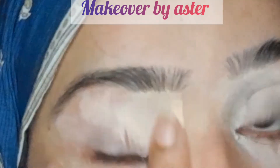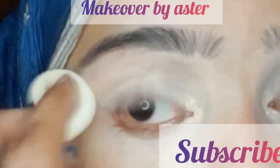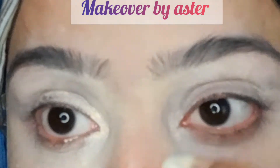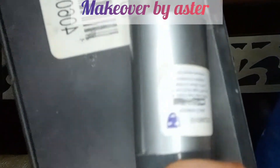First of all, I will use my fingers to set my eyes. I will set my eyes with the help of a puffer. Today in Karachi there is a lockdown.